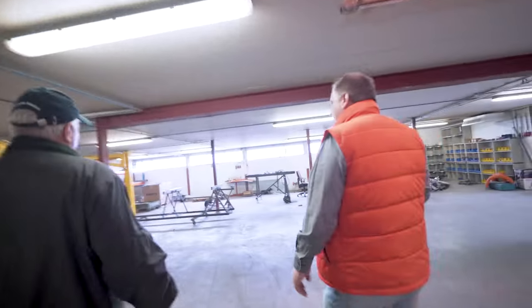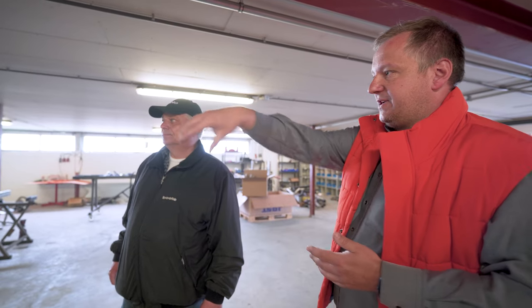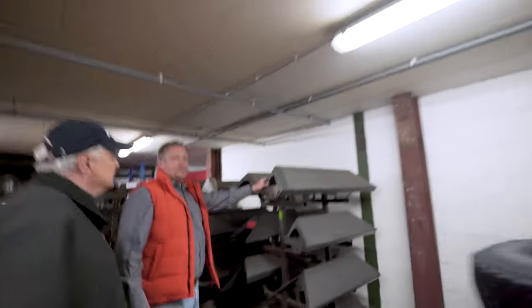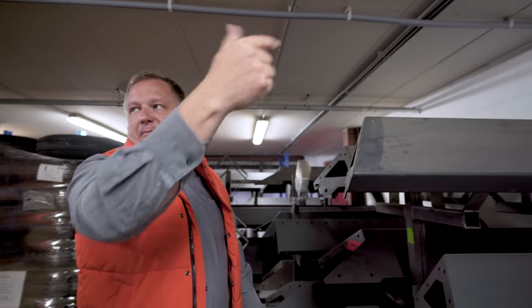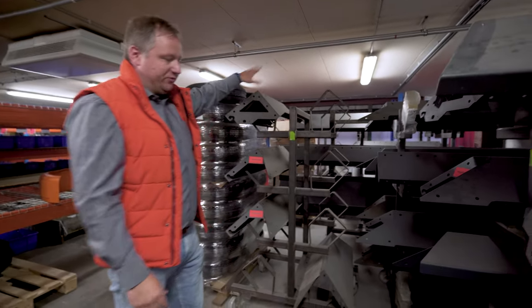Hier ist der Bereich, wo die Custom-Trailer und Projekte gebaut werden. Aktuell ist kein Projekt hier drin — das letzte, was wir gebaut haben, steht gerade vor der Tür. Hier werden die einzelnen Segmente mit Ansaugvorrichtung auf diesen Rahmen gepackt und dann in einzelner Handarbeit gebaut. So ein Trailer braucht dann auch mal zwei, drei Tage und ein Kollege sitzt da alleine dran. Die einzelnen Segmente werden verschraubt und ineinander verbolzt. Weil die Teile echt schwer sind, werden sie mit Unterdruck in den Assemblierungsbereich reingehoben. Wir bauen das auch nur auf Bestellung.